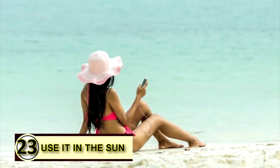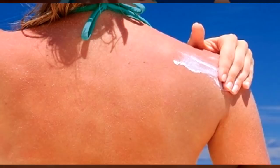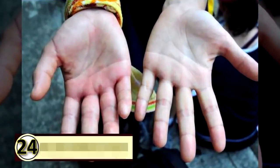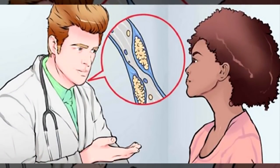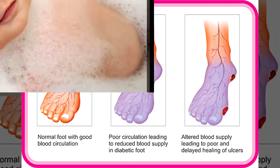Tip number twenty-three: use coconut oil in the sun. Coconut oil has a natural SPF of four to five and contains antioxidants that help protect the skin from harmful UV radiation. It's a natural sunscreen, though that low SPF isn't sufficient for a long day outdoors, so you can add red raspberry seed oil and other essential oils. Number twenty-four: improve blood circulation. Coconut oil has healthy fats and medium chain triglycerides that help relieve inflammation of the arteries, improving blood flow throughout the body. Consume two to three tablespoons of extra virgin coconut oil daily.